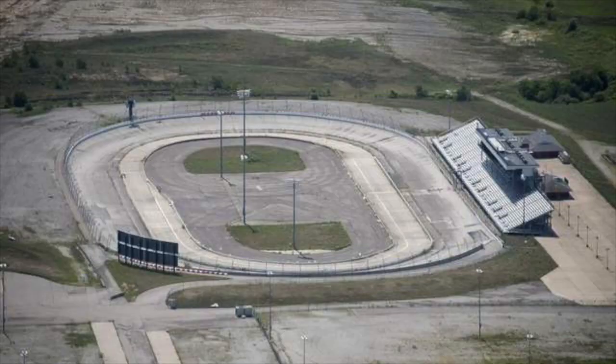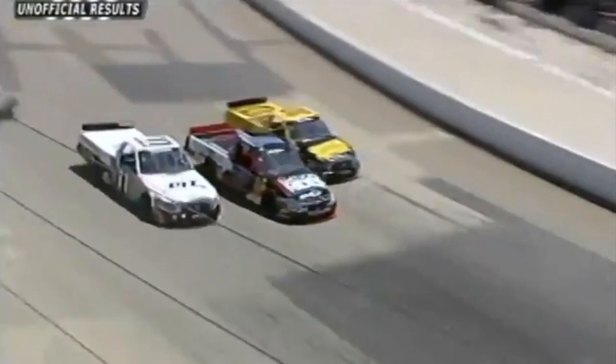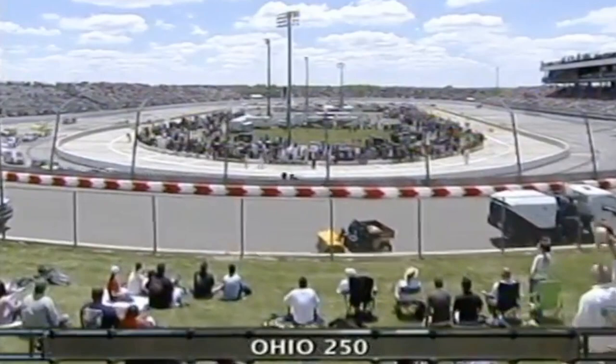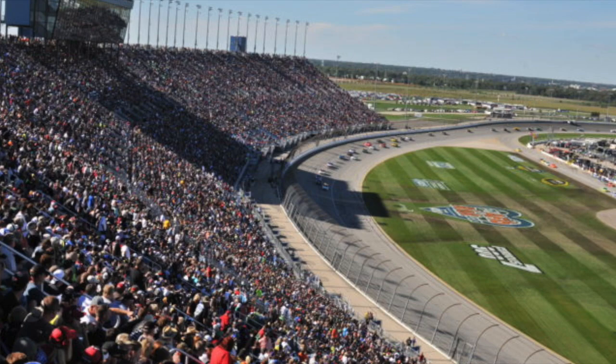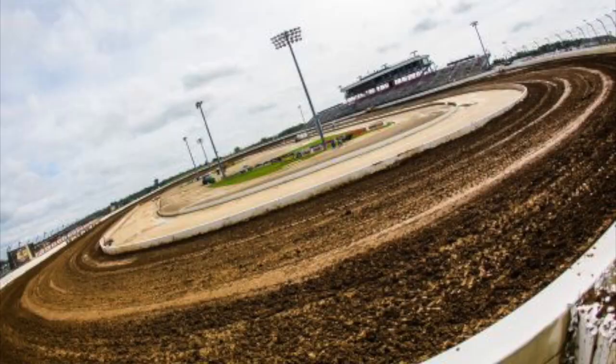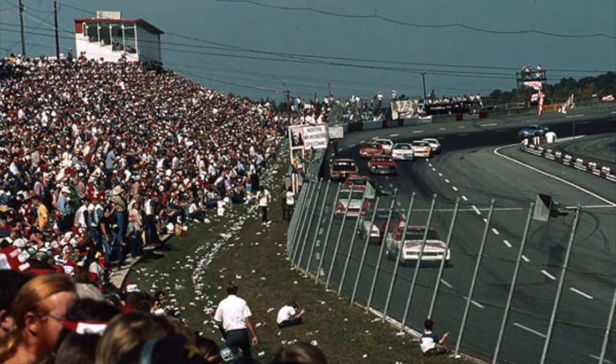Another short-lived stop on the NASCAR Truck Series schedule was Mansfield Motor Speedway. This half-mile low-banked speedway provided some great short track racing, most notably Donnie Lea's three-wide last-lap battle between David Starr and Todd Bodine. Lea became the first rookie in five seasons to win a Truck Series race at the time. The track could hold 20,000 people with temporary bleachers added to the backstretch. It hosted the Truck Series from 2004 to 2008 during Memorial Day weekend, but lost its date when NASCAR moved the race to the new Iowa Speedway in 2009. The track was later converted to dirt and was recently torn down in 2020.